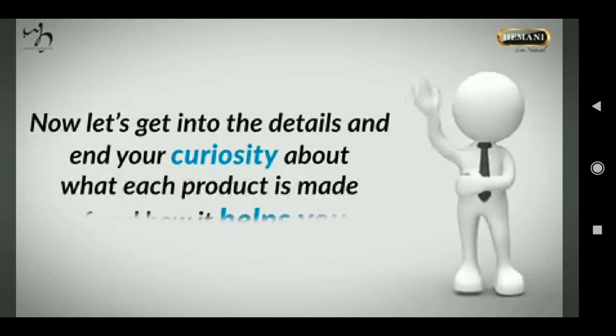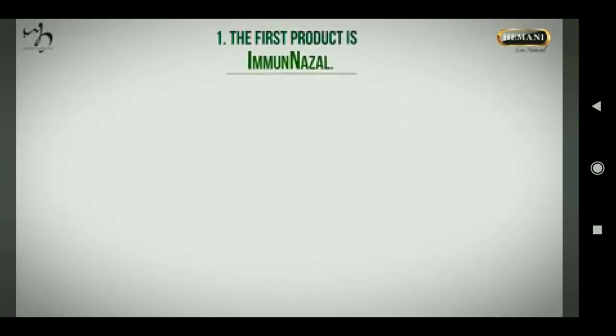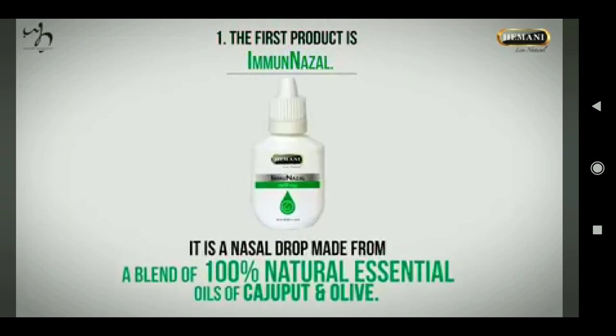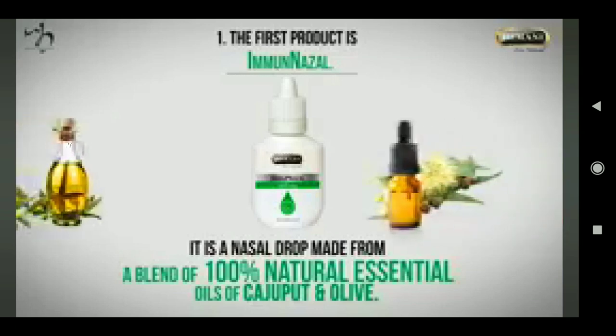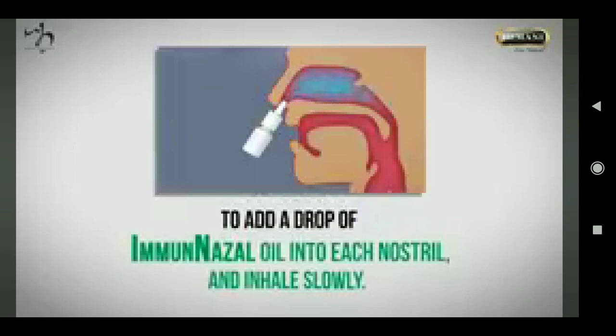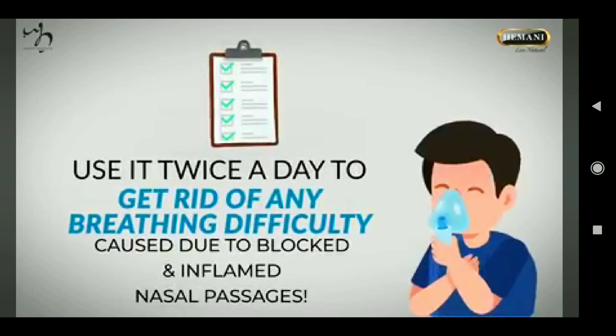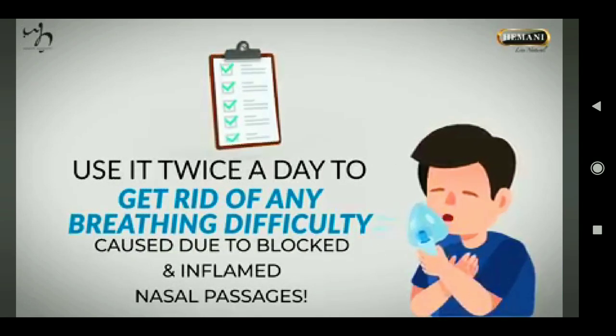The first product is Immune Nasal. It is a nasal drop made from a blend of 100 percent natural essential oils of kajaput and olive. To use it, add a drop of Immune Nasal oil into each nostril and inhale slowly. Use it twice a day to get rid of any breathing difficulty caused by blocked and inflamed nasal passages.